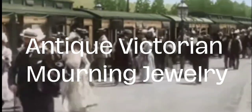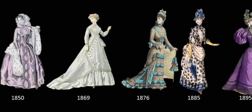Today I'm going to be talking about antique Victorian mourning jewelry. Victorian jewelry refers to a time period in England from the early 1800s, around 1830s, to the 1910s when Queen Victoria reigned.